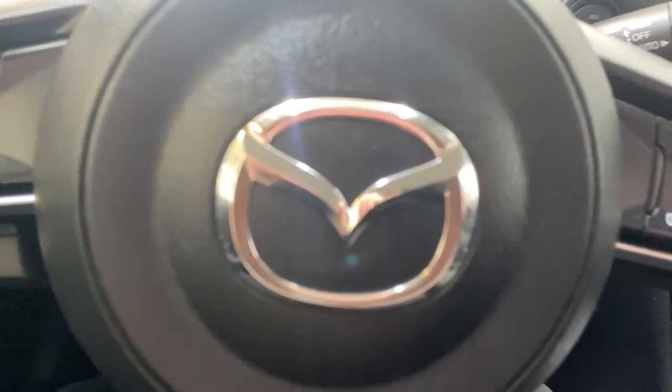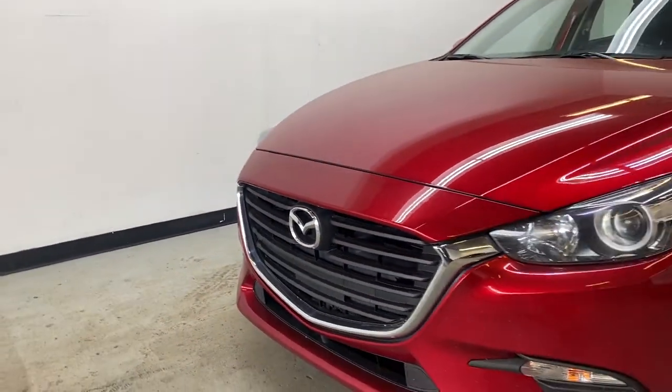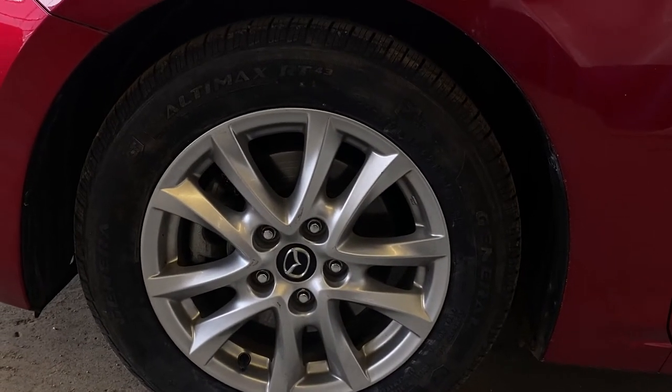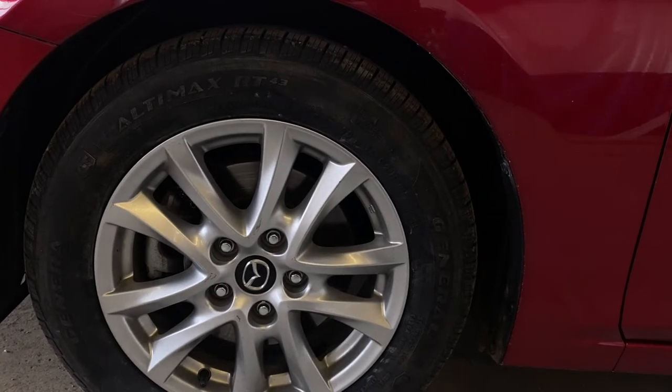Taking a look at the front of the Mazda 3, you have a nice chrome grille with bright headlights. Working your way down, you have Mazda alloy wheels — 16-inch alloys fitted with General Altimax RT43 all-season tires.